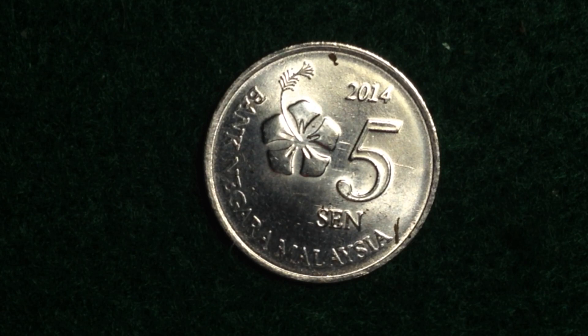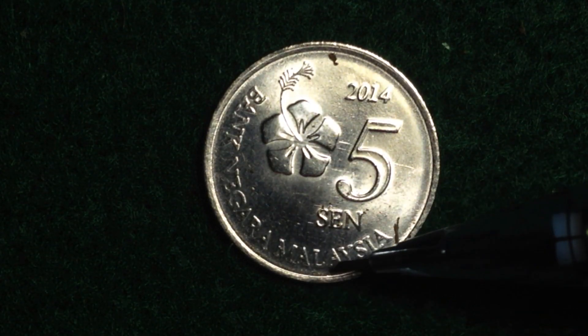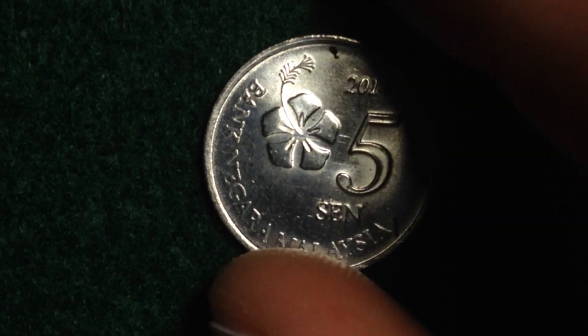The reverse of the coin is going to be the same for all of these, though the metal content does change once we get up to the 20 cent coin. The reverse features the value and a flower design. We also see lettering that reads '2014 5 cent' and 'Bank of Malaysia' going around the outside.